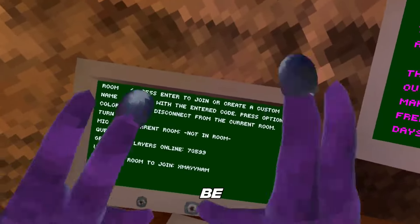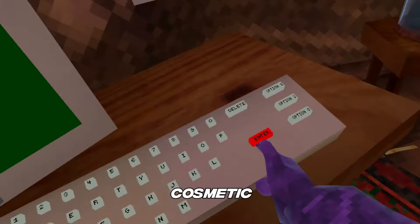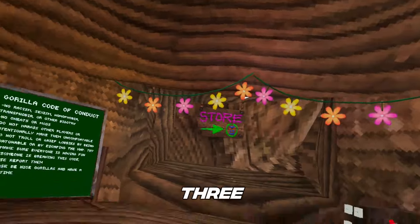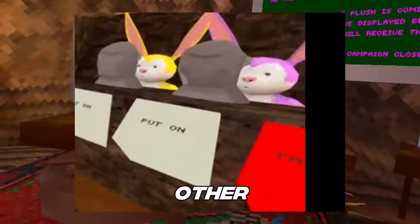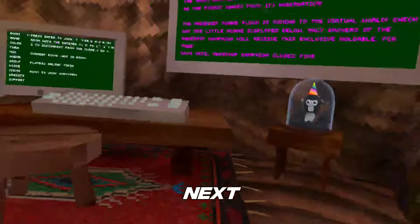Starting off, we know there's going to be four cosmetics. When the plush comes to the shop, there's going to be the plush cosmetic obviously, and then there's going to be three bunnies — one's going to be a ragdoll bunny and the other two are going to be colored bunnies. That is definitely the smallest leak we have because the next leak is huge.